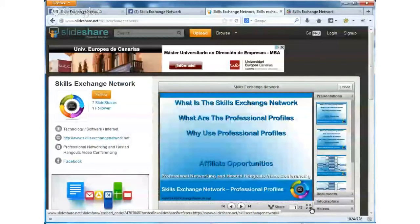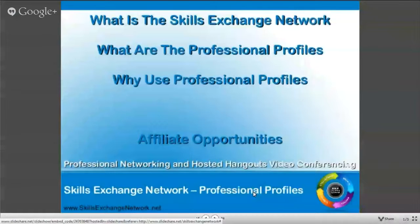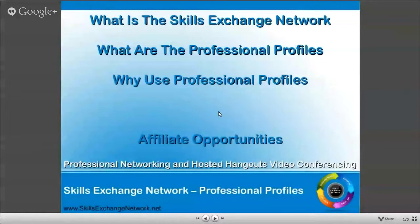It should only take three, maybe four minutes to go through, because we're only going to focus this evening on the professional profiles area. Very briefly, I'm going to explain what the Skills Exchange Network is, what the professional profiles are, why you should use them, what the benefit is to you as an individual or to your business, and at the end just touch briefly on the affiliate opportunities.